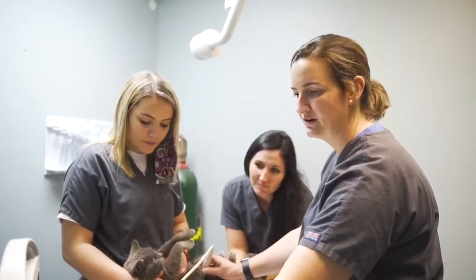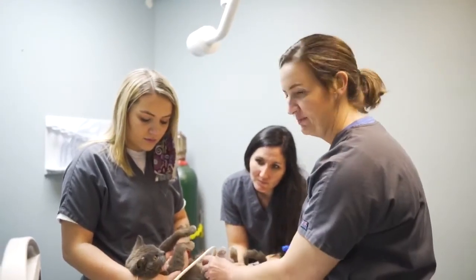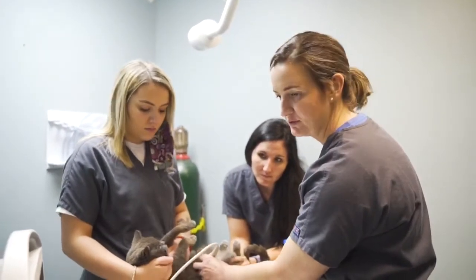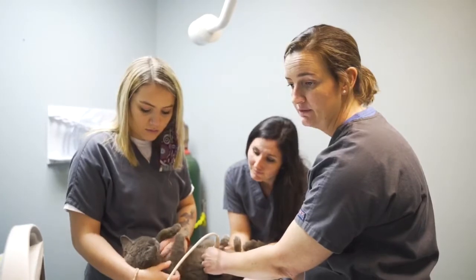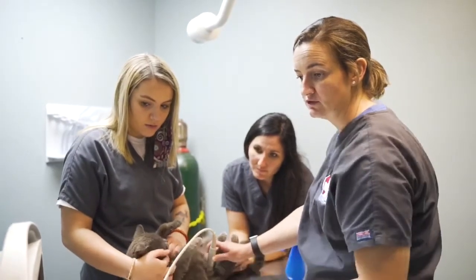We are ultrasounding this unspayed cat who on x-ray we found has an enlarged uterus. We're trying to figure out if she has a uterine infection called a pyometra or if she's pregnant.